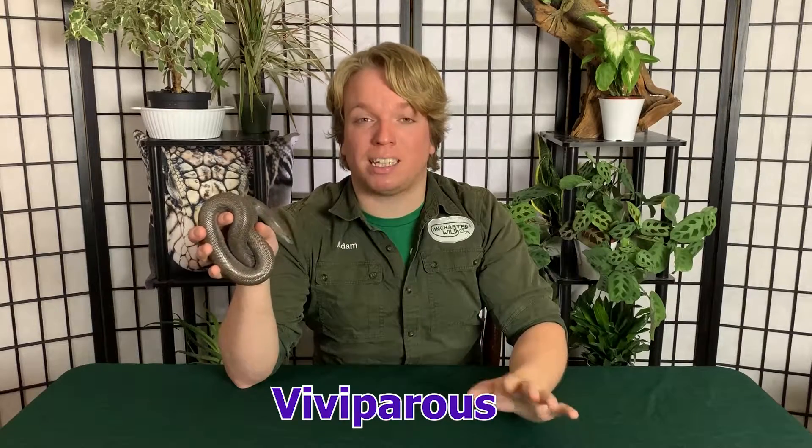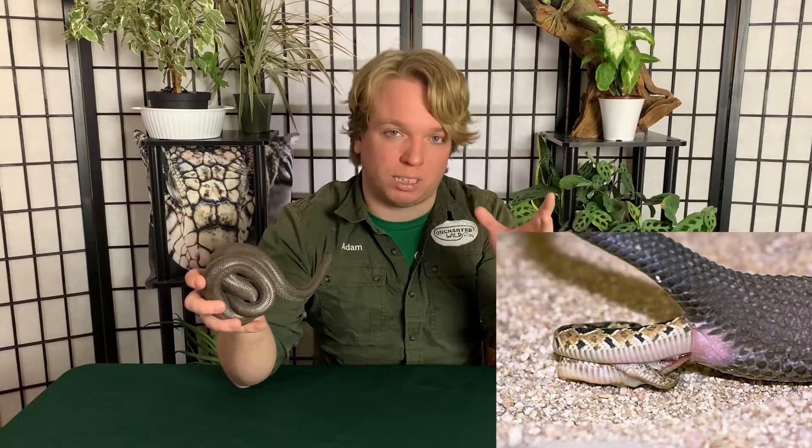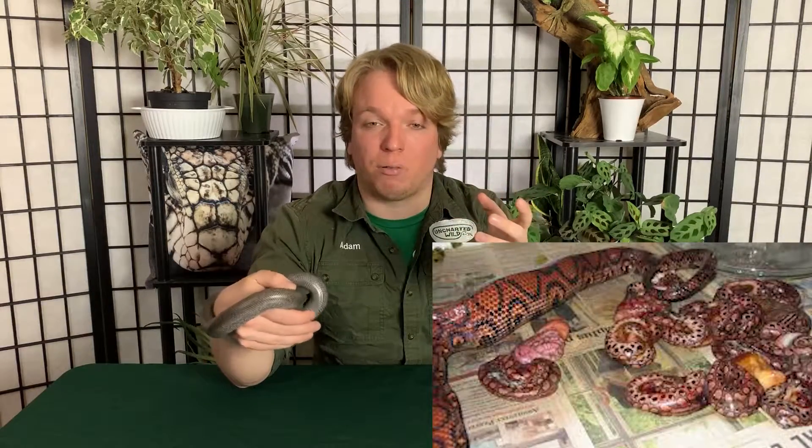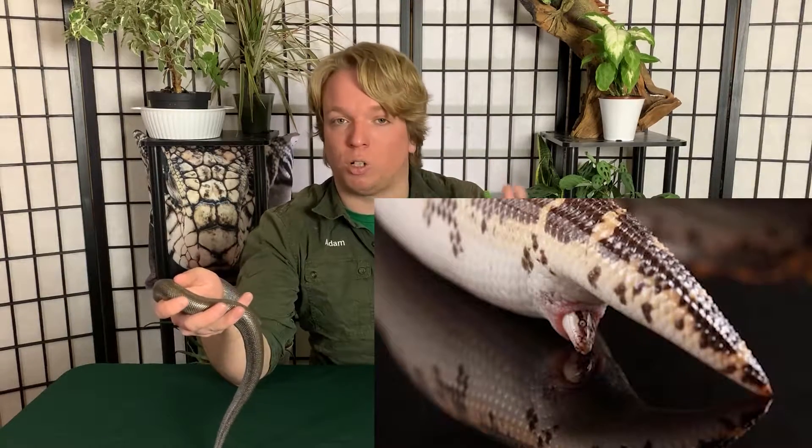Boas, for the most part, are viviparous, which means they are live-bearing — they have live young, kind of like Onyx, my rosy boa right here. They still do have an egg, but it never calcifies or hardens. It stays inside the mother's body until the babies are ready. The babies hang out in amniotic fluid sacks and develop in there. When it's time, they break out and come out of mom all ready to go — little babies ready to look for food and avoid predators. There are a few boa species that do lay eggs, but nature is chaos and nothing obeys all the rules.